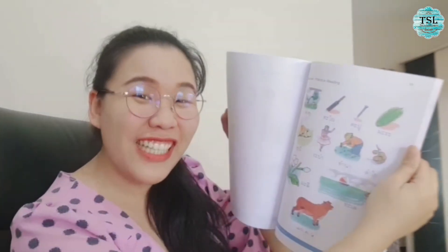Wow, this is so cute! Good exercise! You can practice reading here. Cute pictures! I like it! So if you want to see what is in the book, let's do the trial lesson together.